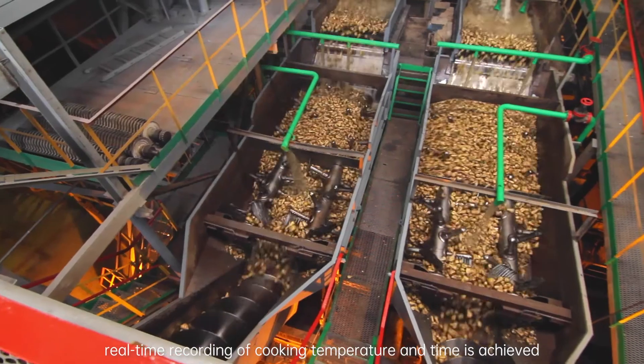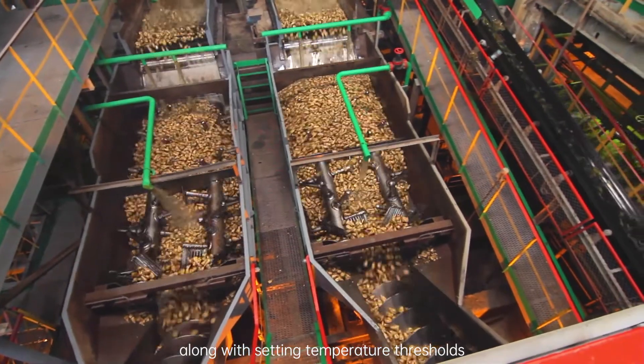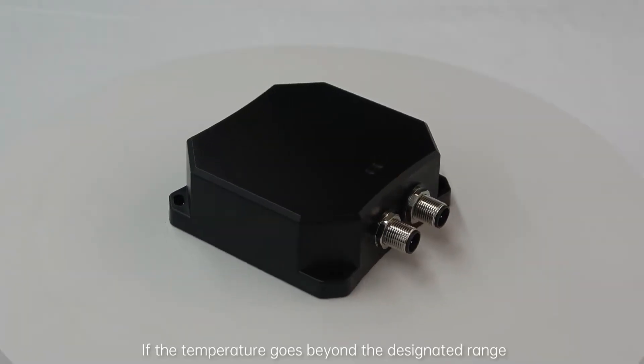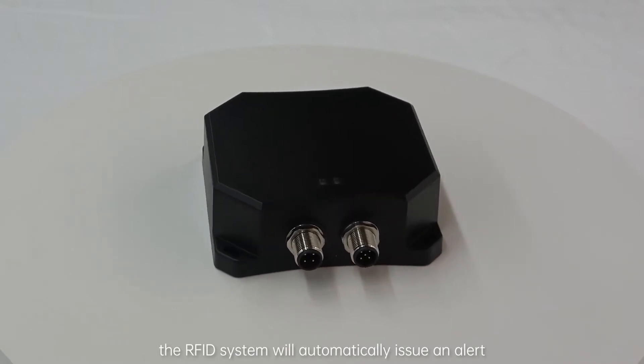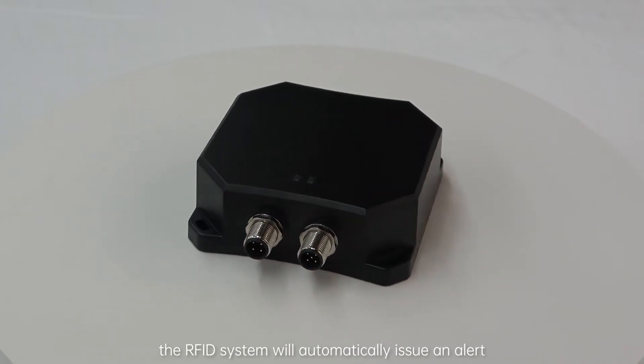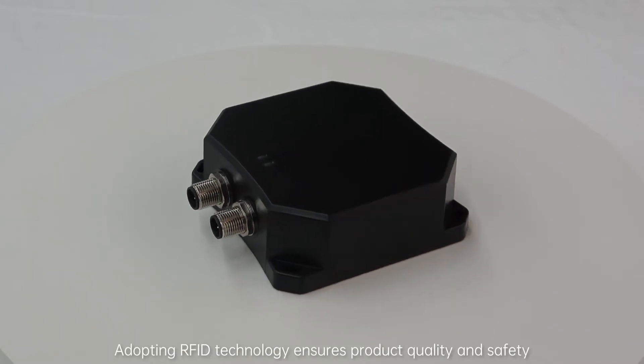Real-time recording is achieved along with setting temperature thresholds. If the temperature goes beyond the designated range, the RFID system will automatically issue an alert. Adopting RFID technology ensures product quality and safety.